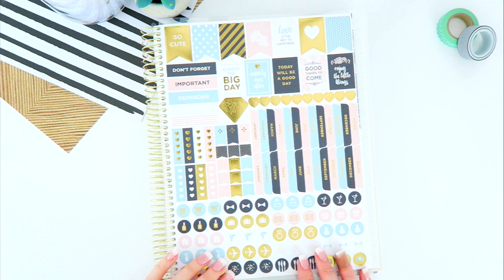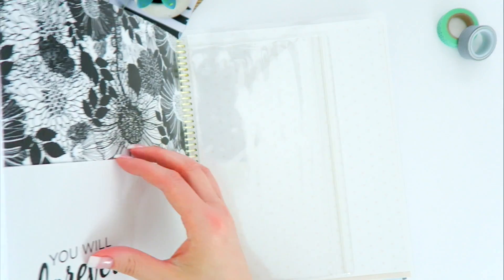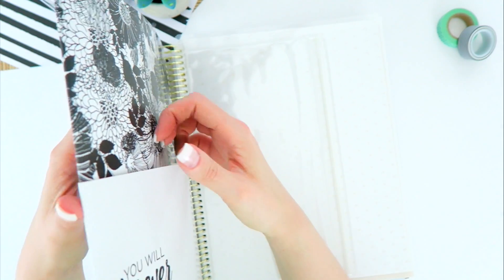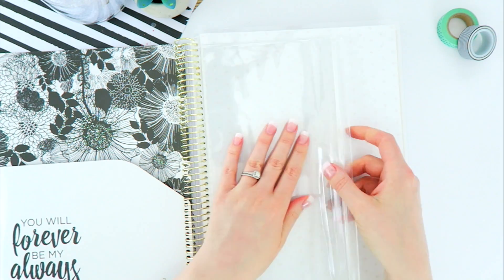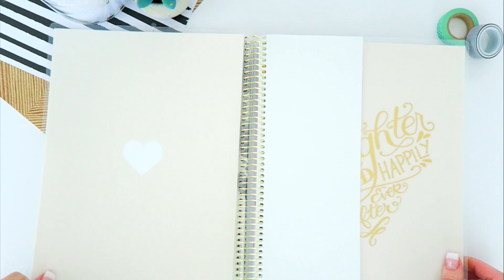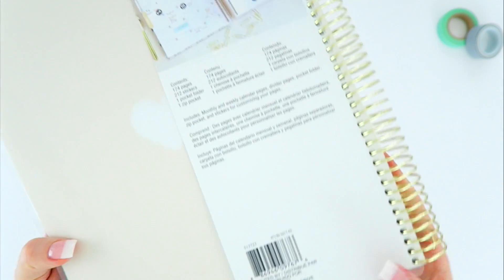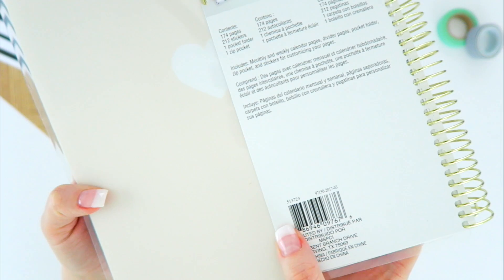The second sticker sheet includes things like 'big day,' cute little icons, headers, and diamonds. In the very back we have a double-sided file folder and a little attached zipper pouch. The back cover is the same color as the front with a little white heart. If you'd like to pick up this planner, here is the SKU and barcode number.